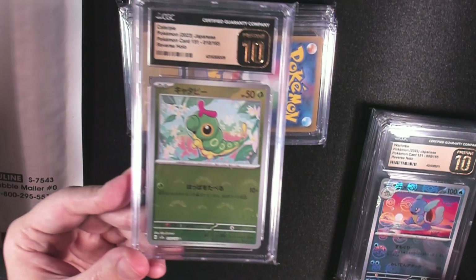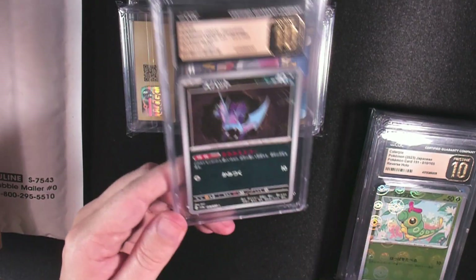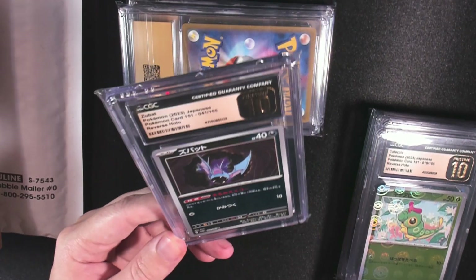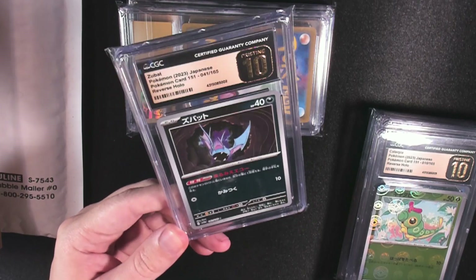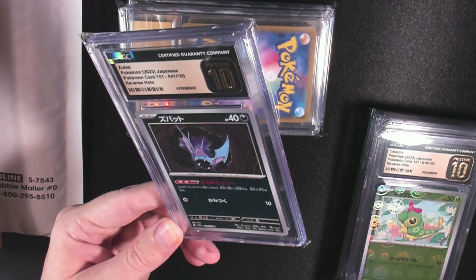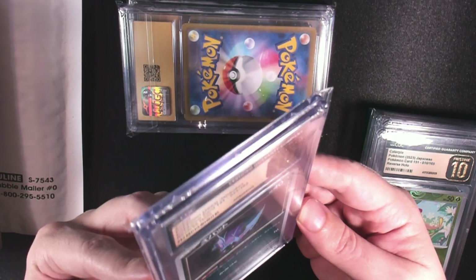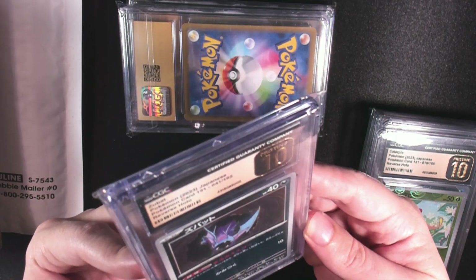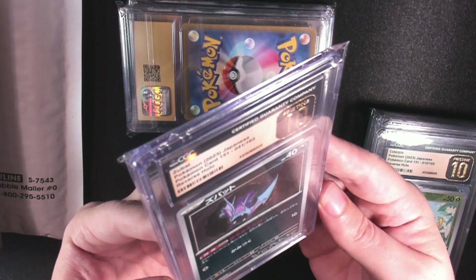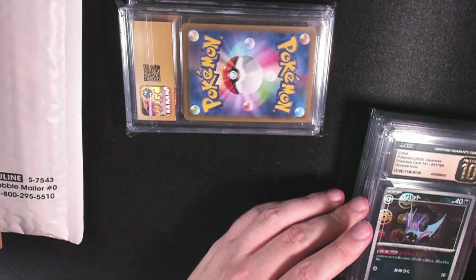I actually really like the way this Caterpie looks. Super nice. We got a Zubat — you know, when a Zubat can look good, they did something right with that Reverse Holo. There are reports of some people getting Pokeball cards without print lines. I think I can kind of see one on this Zubat, but it's super duper faint. I see a horizontal one that goes across, very very faint and not easy to pick up on camera.